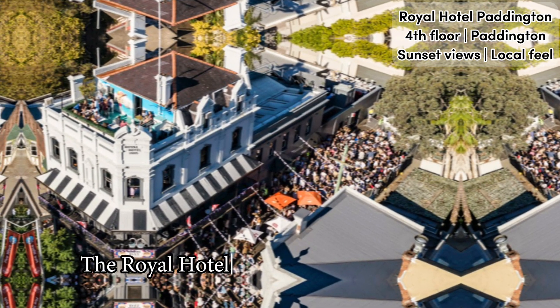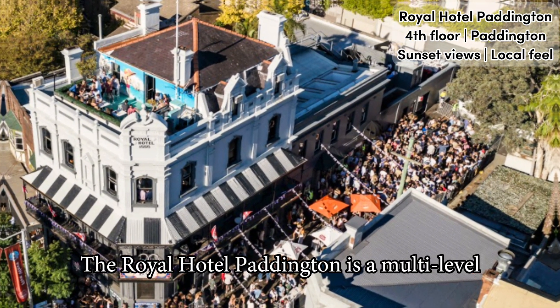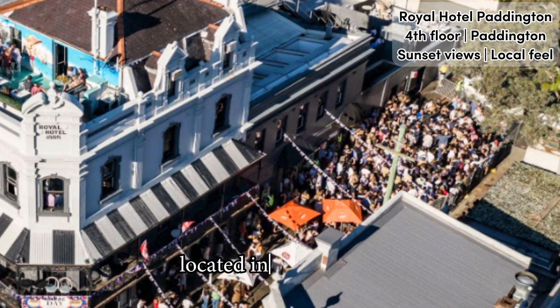Full video review of Royal Hotel Paddington in Sydney. The Royal Hotel Paddington is a multi-level and multi-space establishment located in Paddington.